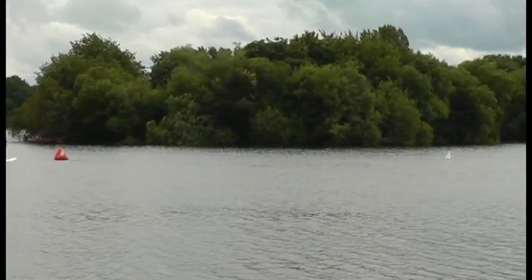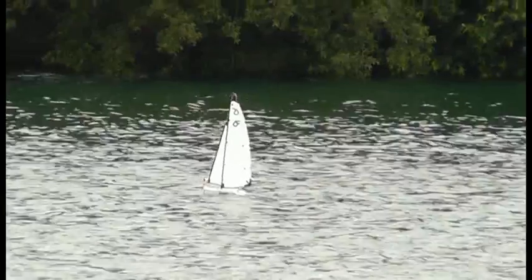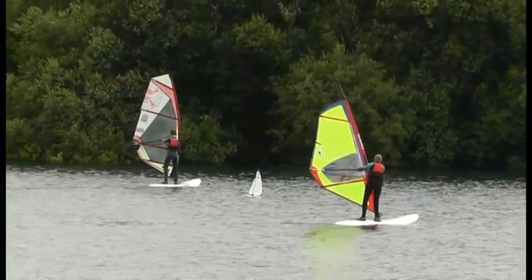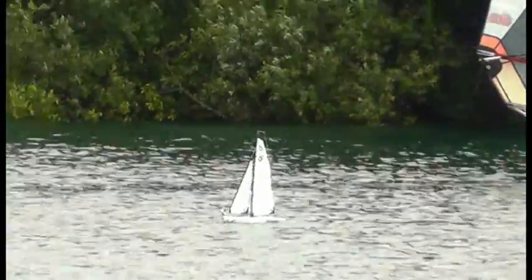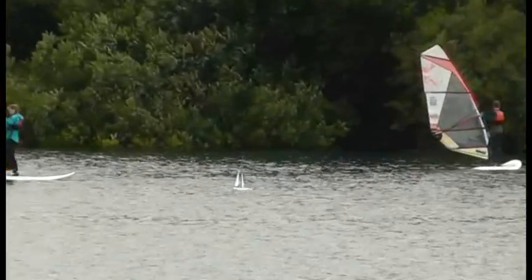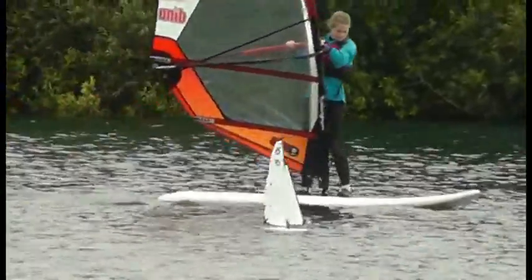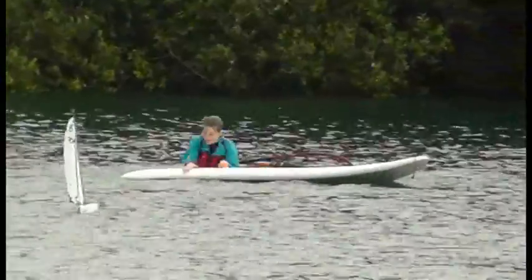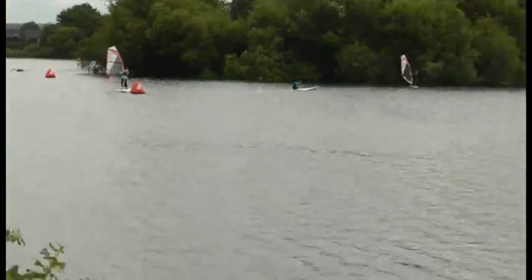Round about the middle of the island he should turn and come back towards us. Time to turn towards us I reckon. Yep, could be on his way back.